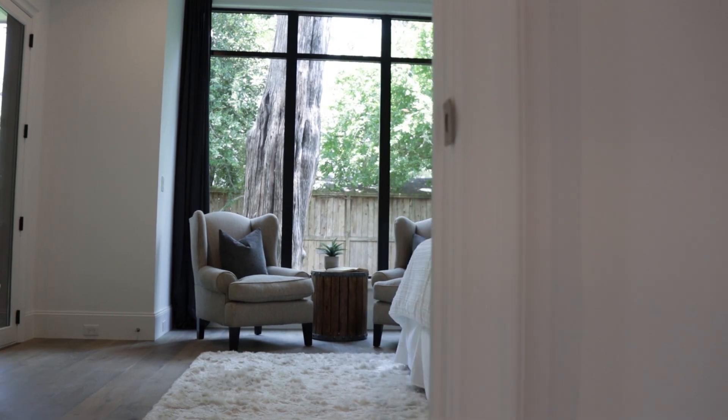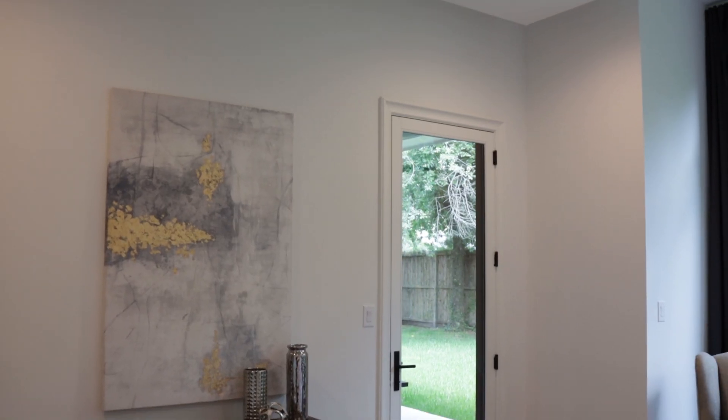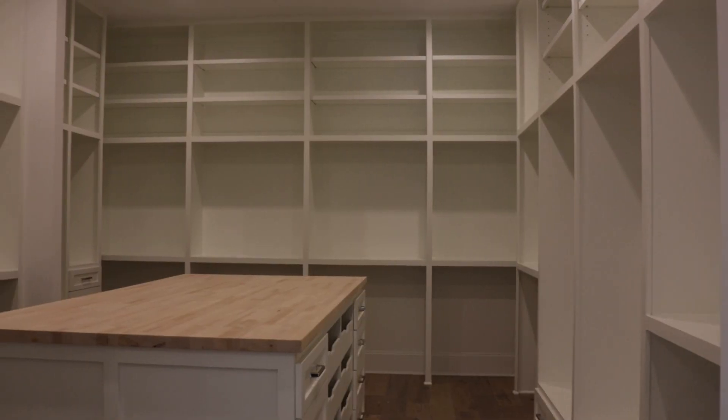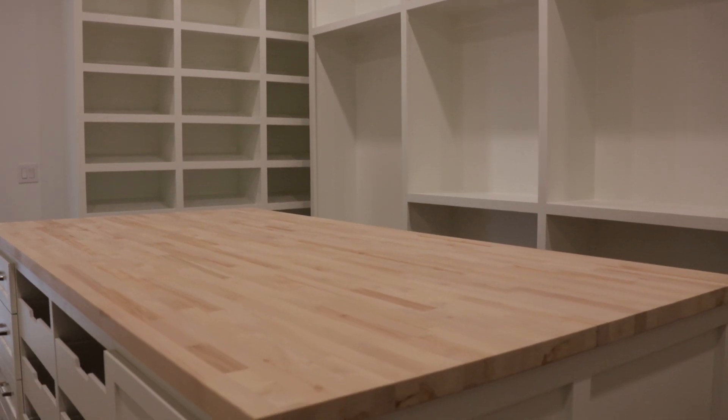Massive windows illuminate the massive suite with private backyard access and the most incredible oversized closet with vanity and laundry connections.